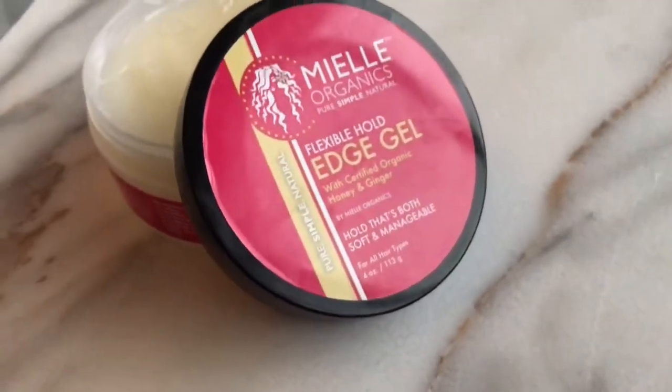First up, I'm going to be taking my absolute ride-or-die edge control gel — the Mielle Organics flexible hold edge gel. At this point it's the only edge gel I use. I used to use the Cream of Nature one and tried the First Three Curls one, but all of them require reapplying, build up over time, or just don't have enough hold. This is the only one where I use it at the beginning of the day and I'm good all day. It's also super versatile — I can use it for my edges, smooth it through my hair for a sleek puff, low bun, or ponytail.